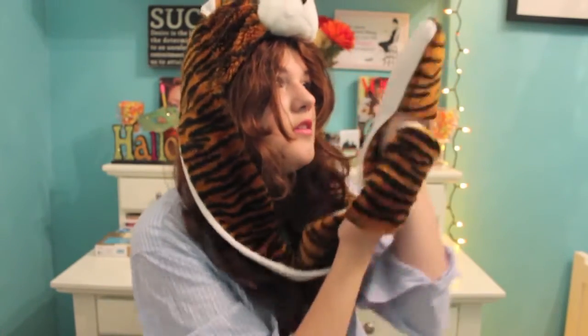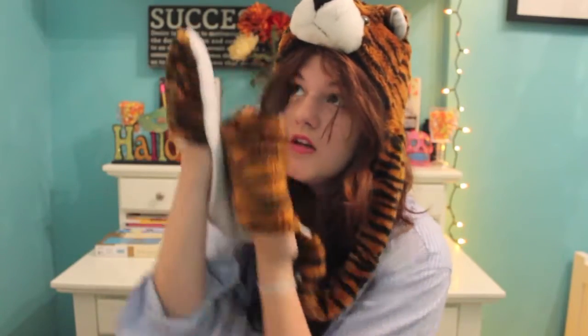Hey guys, today's video is going to be super exciting — easy ways to decorate your room for the fall time. I'm so excited to share with you how I make my room a little bit more cozy for the fall, because fall is my favorite season of the year and I just have a bunch of candles and little exciting stuff.